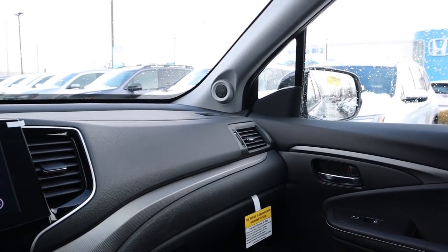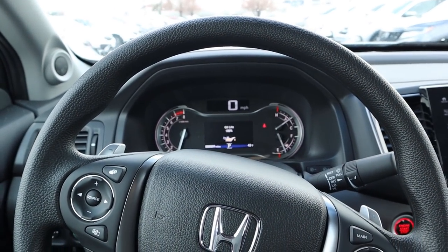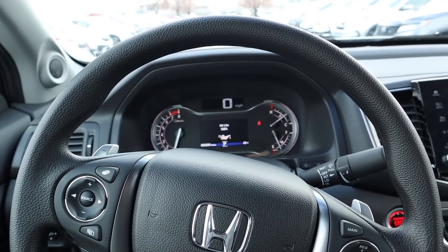In terms of pricing, this Ridgeline stickers for about $45,000 with all the accessories. The lift is about $3,000 and the tire and wheel setup is about another $2,500. With all that said, let's take this three-inch lifted Ridgeline out and see how she drives.